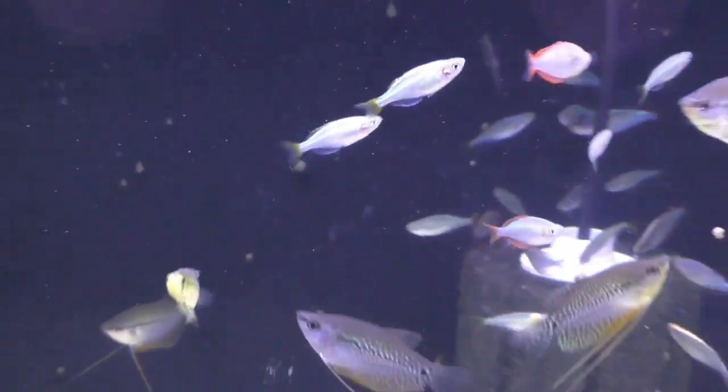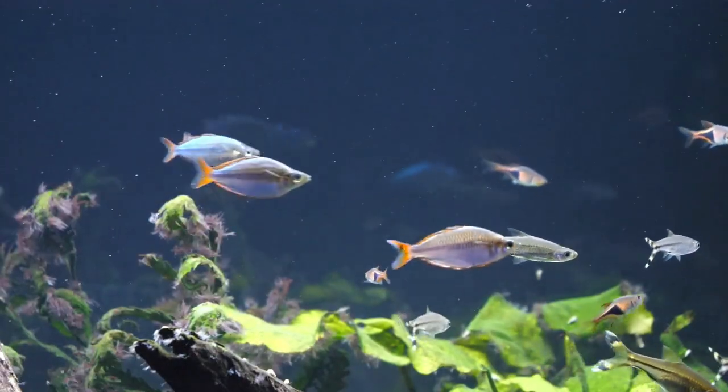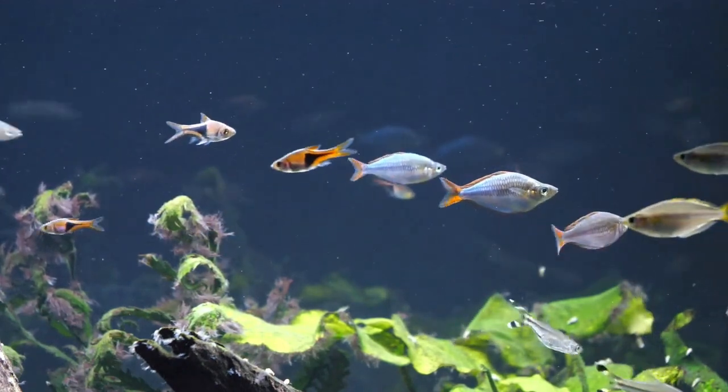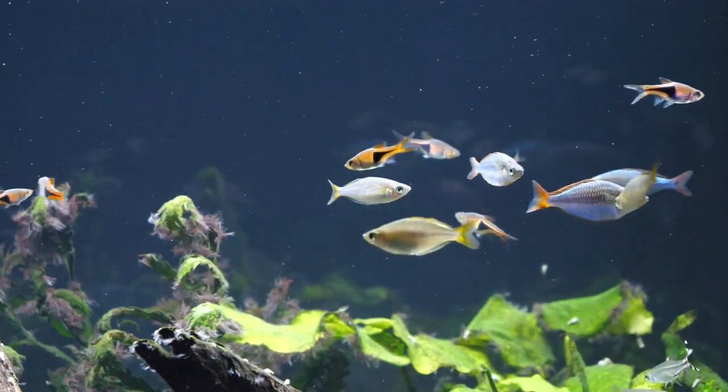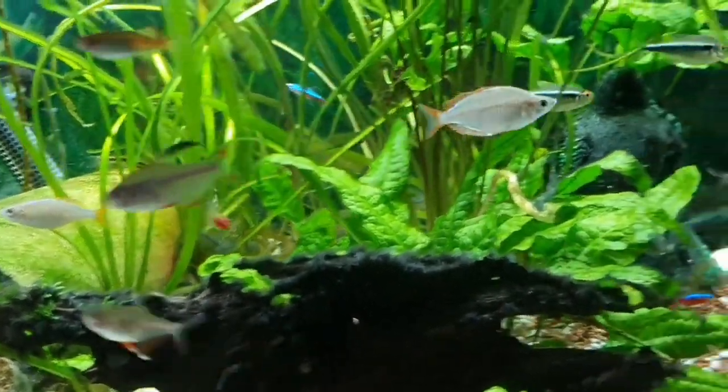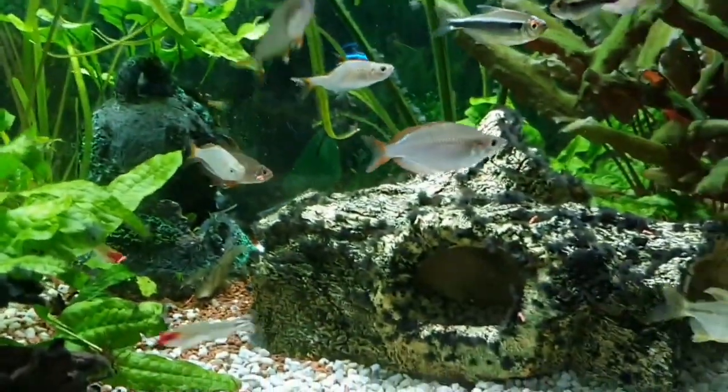If you look at the female, it's a blue body but it's yellowish. If you look at the fish in suitable tanks, it's a semi-planted aquarium or a normal aquarium. The fish is very fast-moving.